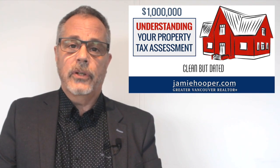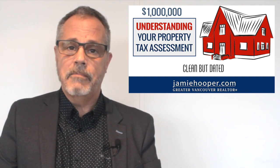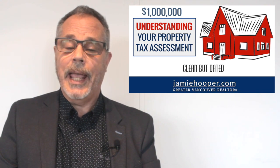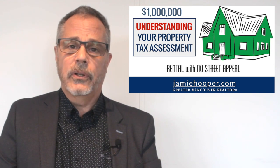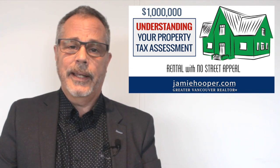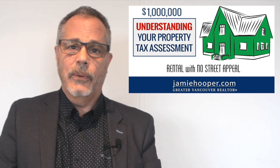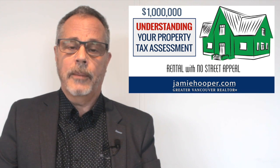The second home is owned by the original owners who are still there. Their house is immaculate and very clean, but it is completely dated — it's never had any updating done. The third house has been rented for a good portion of the 40 years. They've got foot-high grass in the backyard, it's never had any renovations, and it has zero street appeal when you pull up to it.